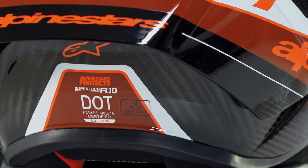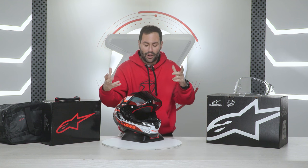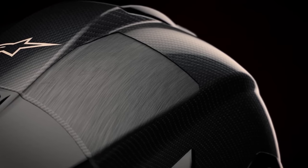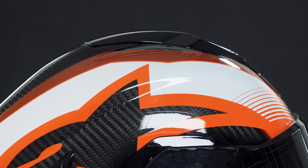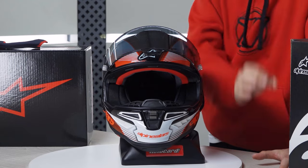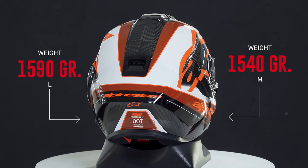The first feature we want to highlight is its lightness and durability, which exceeds expectations. The Alpinestars Supertech R10 is constructed from 3K carbon fiber, an incredibly lightweight material with a strong ability to withstand impacts, ensuring superior protection as well as excellent aerodynamics and stability — crucial for riding at high speeds. Weight varies based on size: XS/S at 1490g, M at 1540g, L at 1590g, and larger sizes at 1645g.